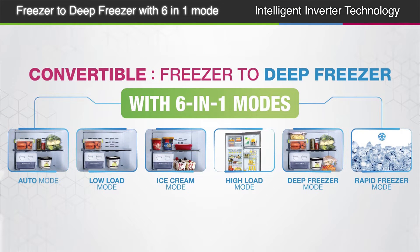The Godrej Frost Free Refrigerator has six different modes that allow you to convert your freezer into a deep freezer depending on its load and your requirement.